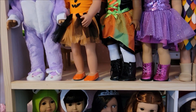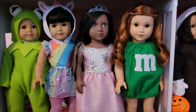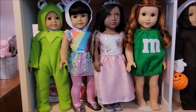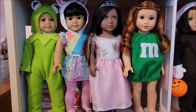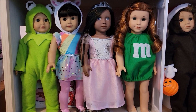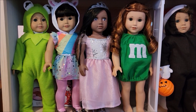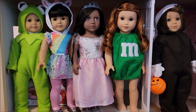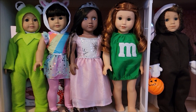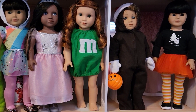Now we're going to go down to the next row. In the Kermit the Frog costume — an outfit I made a number of years ago — is my doll Ireland. There is a My Life As Unicorn, and that is Jasmine. The Our Generation doll is Kenzie, and she is a little pretty princess.